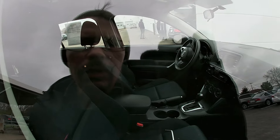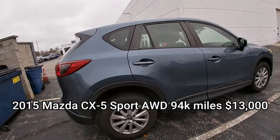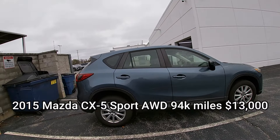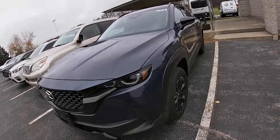Next up: 2015 Sport All-Wheel Drive CX-5 — very popular vehicle, fuel-efficient, safe, great on traction, comfortable, fun to drive. This has got 94,000 miles on it and they want $13,000, so this is a pretty good value.